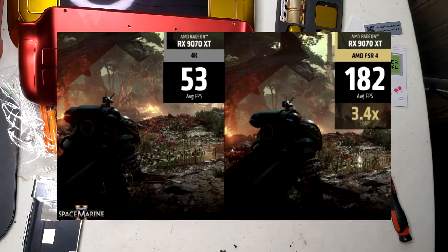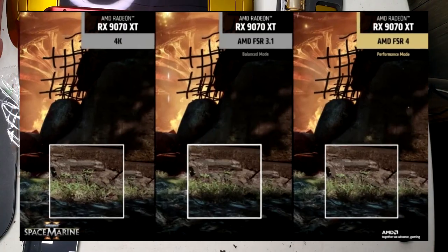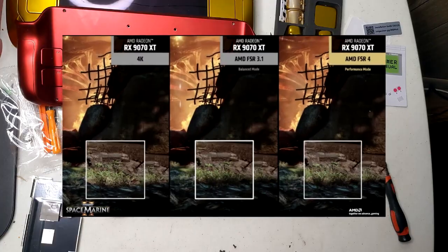Do you think Valve should wait for RDNA 4 and incorporate it into the next Steam Deck? It could be a smart move to ensure the successor remains competitive and offers top-tier performance for years to come.